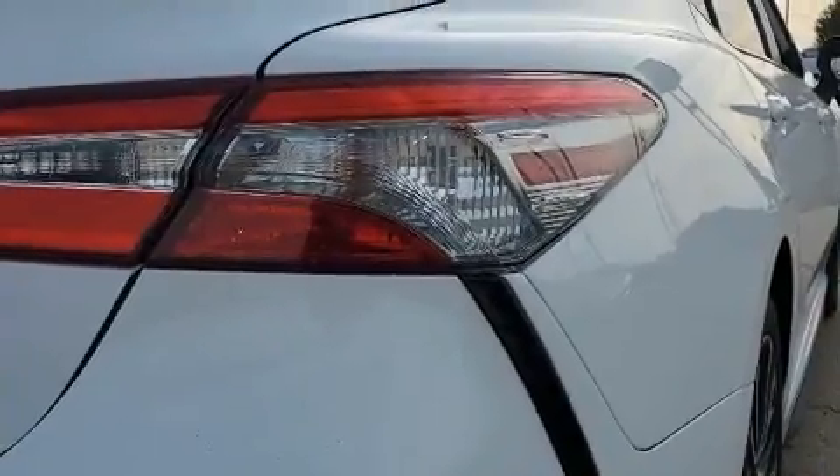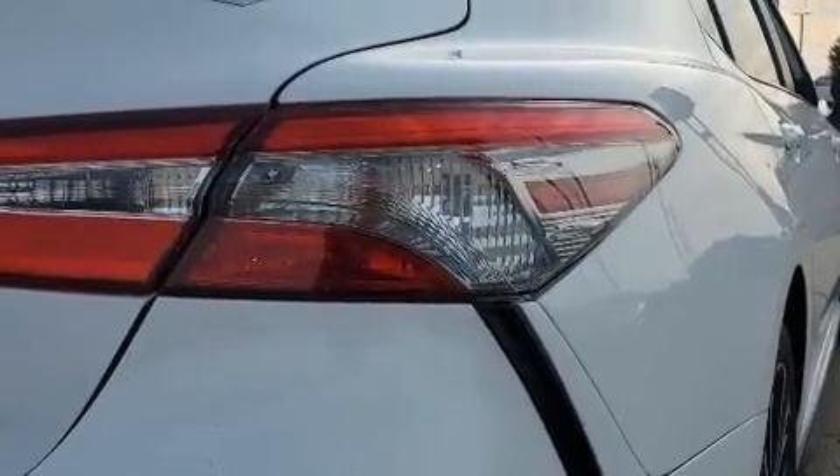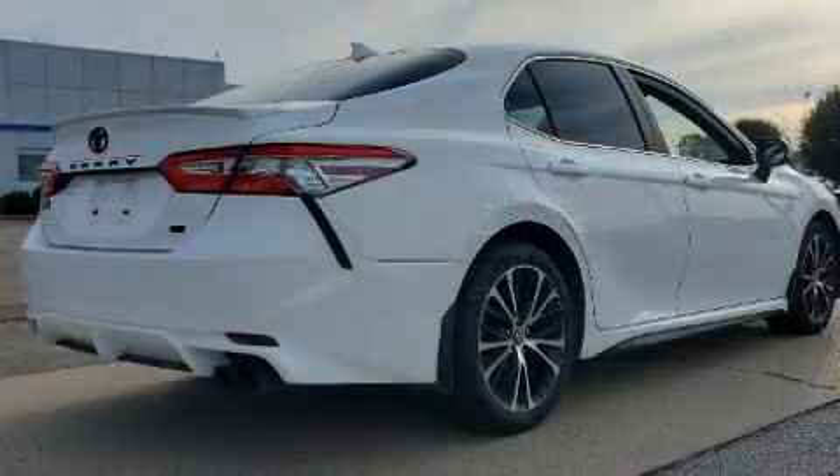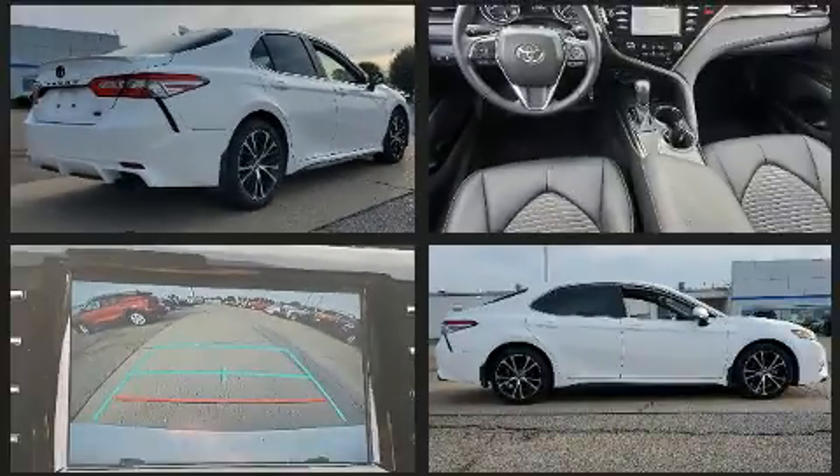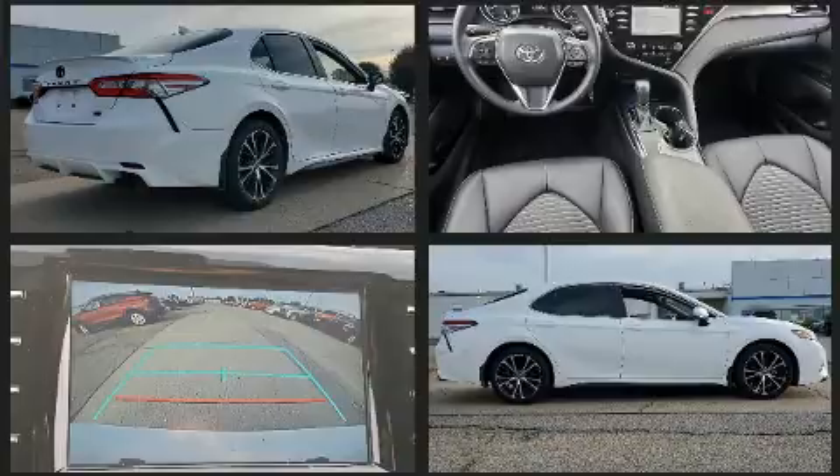Toyota prioritized practicality, efficiency, and style by including a tachometer, an outside temperature display, fully automatic headlights, remote keyless entry, and one-touch window functionality.